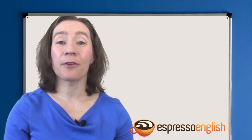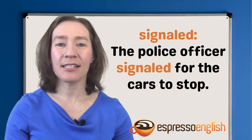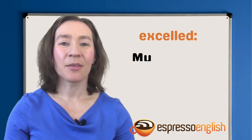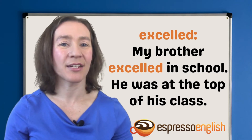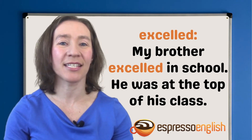Let's check this for a few other verbs ending in L. The past tense of signal is signaled with one L. The police officer signaled for the cars to stop. The past tense of excel is excelled with two Ls. For example, my brother excelled in school — he was at the top of his class.